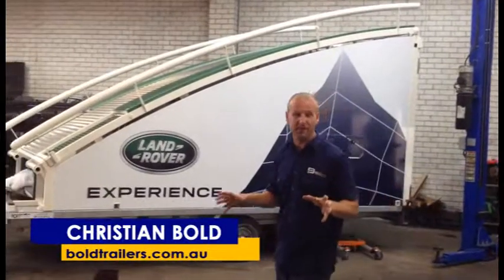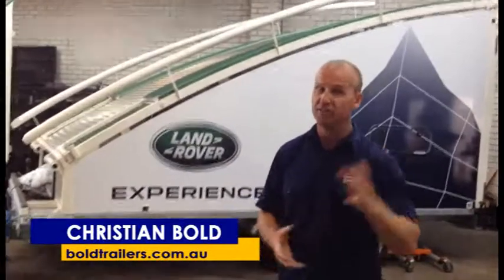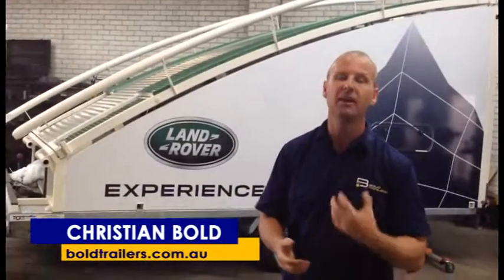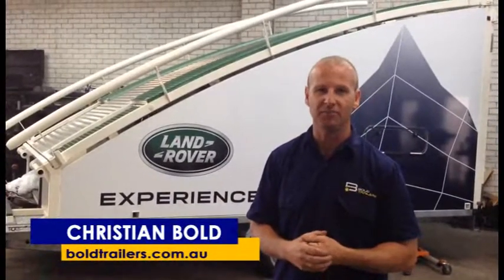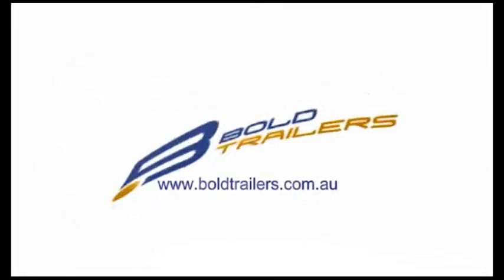As you can see, we do a multitude of trailer repairs here at Bold Trailers. If you have any type of trailer that tows behind a car, come to us because we can look after you. That's Christian from Bold Trailers.